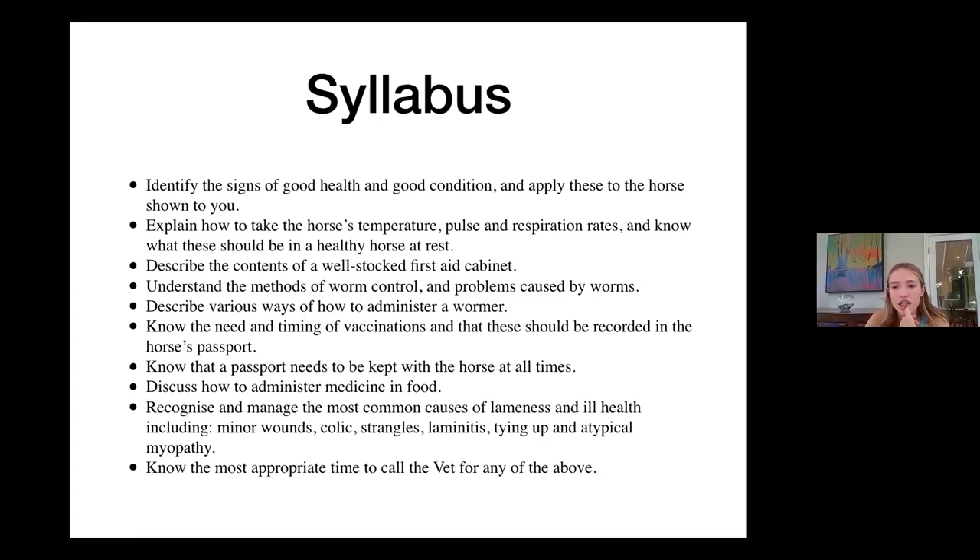Appetite — so they want to eat their food and they finish it. Normal appetite, so both eating and drinking is normal. Temperature — normal. What's the normal temperature of a horse? Roughly between 37 and 38? Does anyone know the more specific answer? 37.5 to 38.5. Yeah, 37.5 to 38.5 — so it's slightly higher than our average temperature.